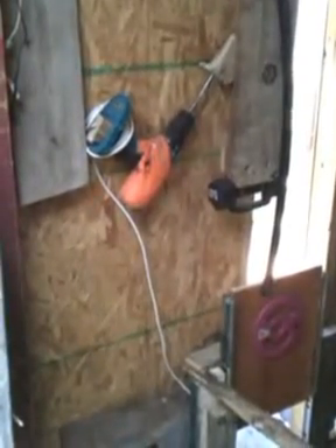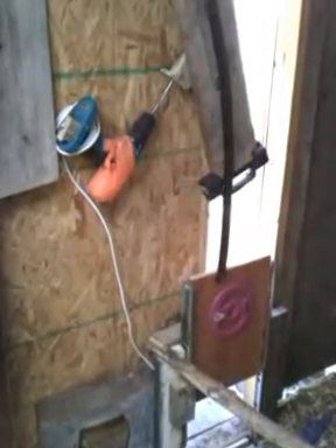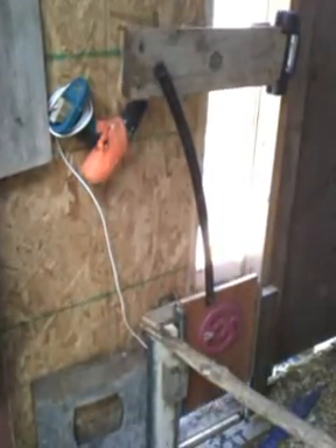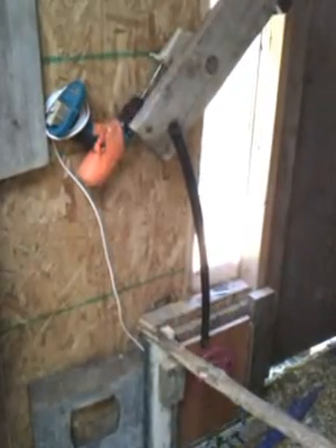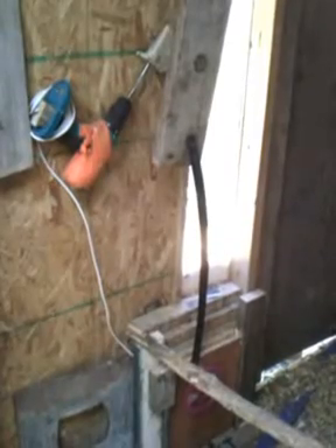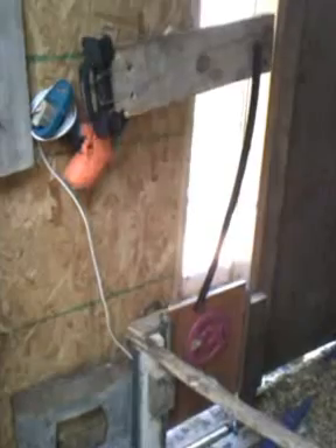Here's the new automatic door at 9:30 at night. It closes, and it will automatically stop. Then in the morning at 5:30 or so, it opens. A little faster opening than closing.